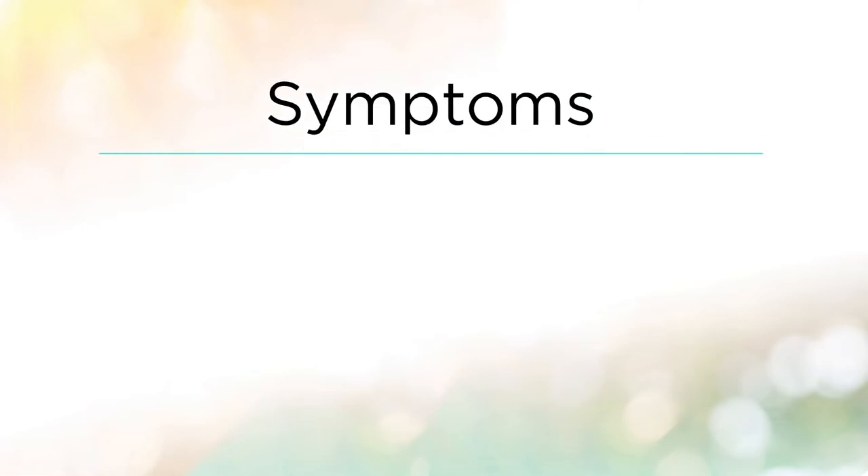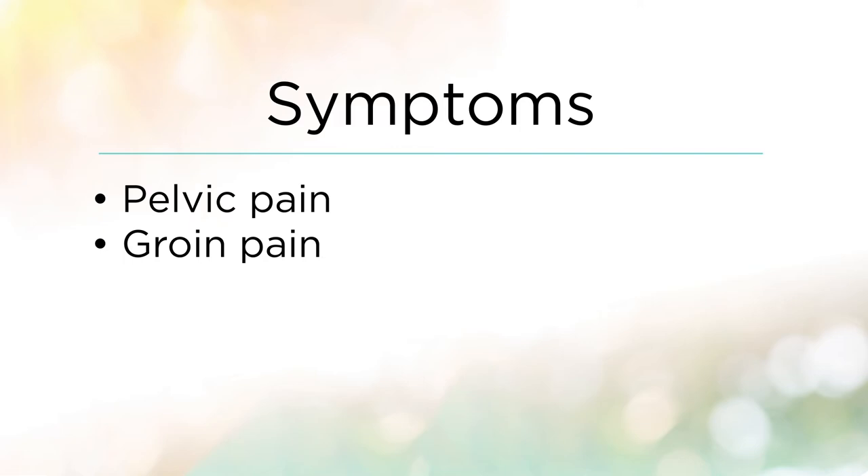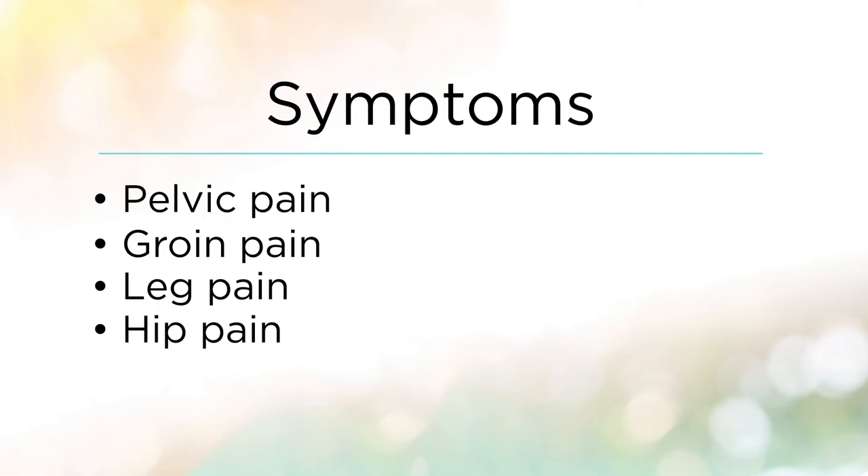Having a sports hernia can result in pelvic pain because of weakness in their abdominal muscles and their core. Patients may present with pain in their groin, pain going down their leg, or pain in their hip. Pelvic pain does radiate and does not just stay in one location, so it can mimic other things like low back pain.